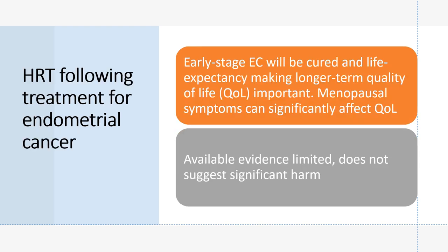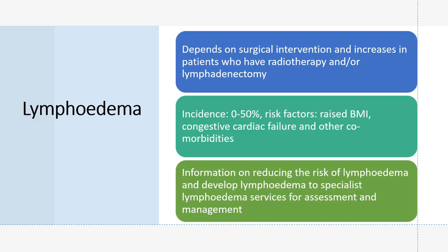HRT following treatment for endometrial cancer: early-stage disease will often be cured, making long-term quality of life important. Menopausal symptoms can significantly affect quality of life and available evidence does not suggest significant harm from HRT. For lymphoedema, incidence is 0–50% depending on raised BMI, congestive cardiac failure, and other comorbidities; it is increased in patients who have had radiotherapy and lymphadenectomy. Patients should be referred to specialist lymphoedema services for assessment and management.